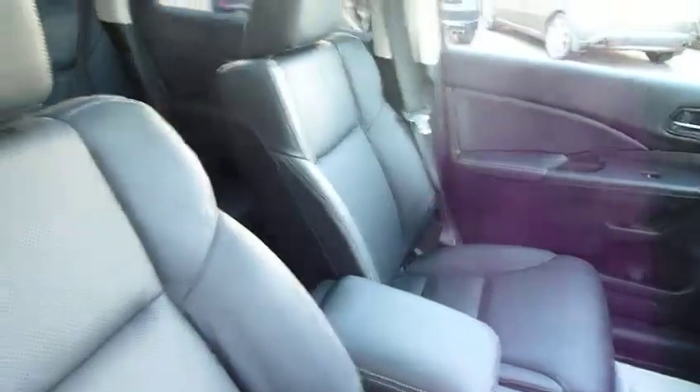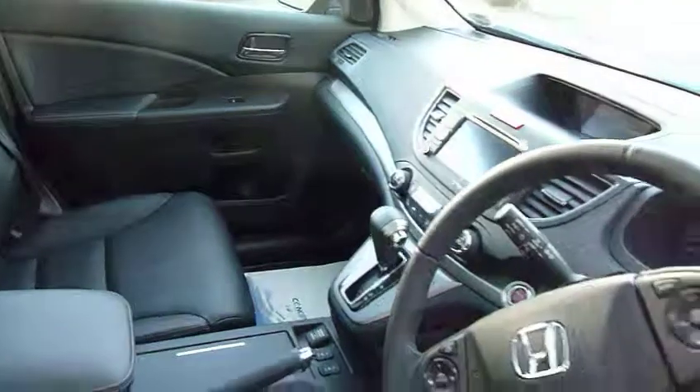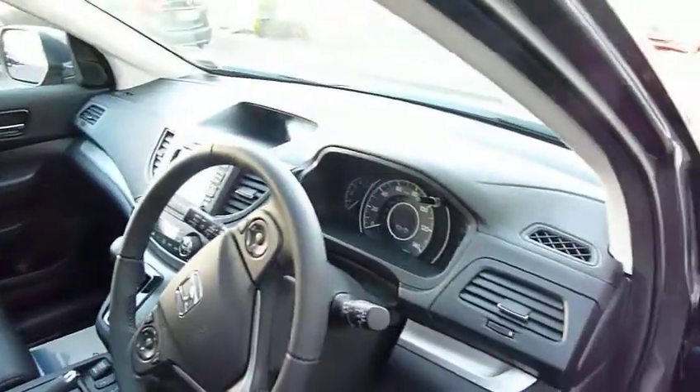Have a look on the inside — you've got the black leather, panoramic glass roof as well. Nice open space, makes you feel a lot more roomy. You've got sat-nav, Bluetooth — it's got everything.